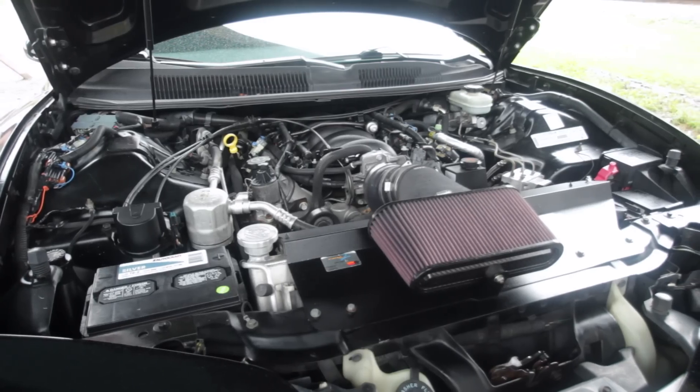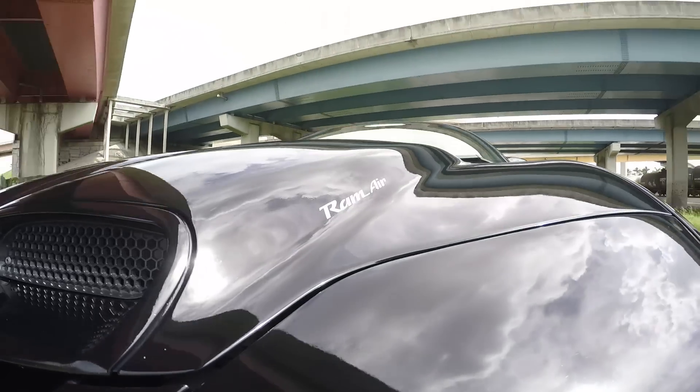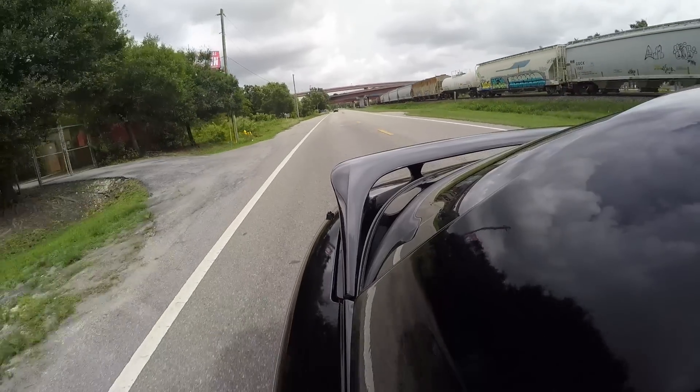Got the shorty Edelbrock headers on there, K&N cold air intake with the Ram Air hood. I put the Corvette Z01 wheels on so I have about 12 inches of rubber in the rear. It really hooks up nice.